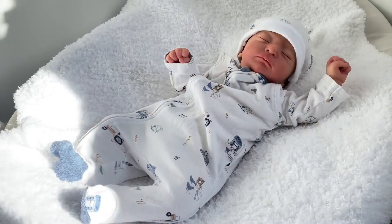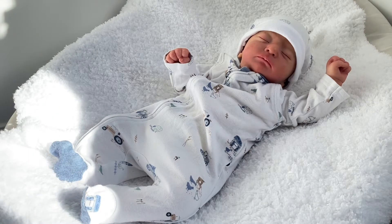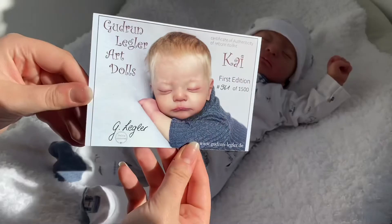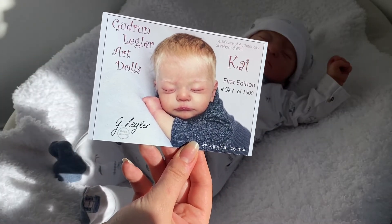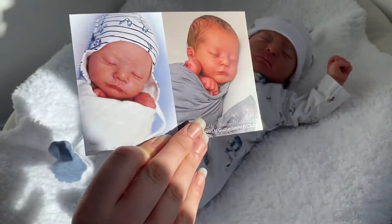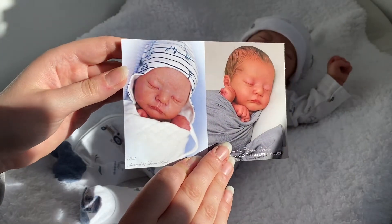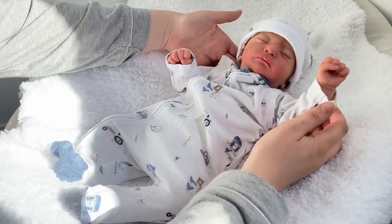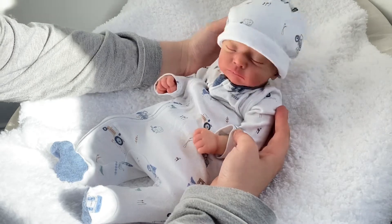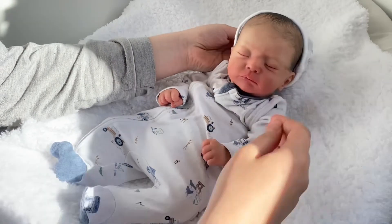Next up is this little guy. This is the Kai sculpt by Gudrun Legler, and this is his COA. He's a First Edition, number 961 of 1500. This baby is so cute — I love him, he's so tiny. For entertainment purposes I call him Crew, and he has painted hair which is really nicely done.